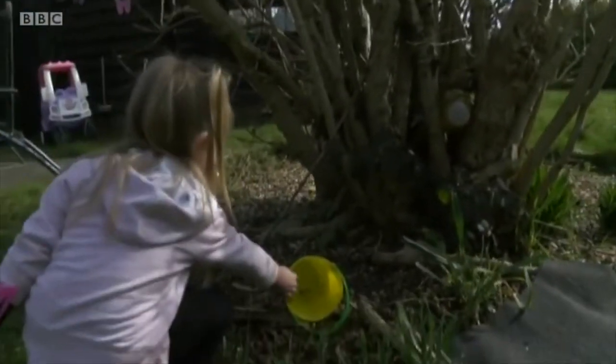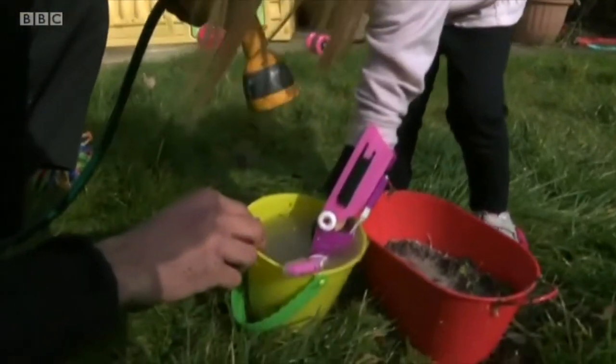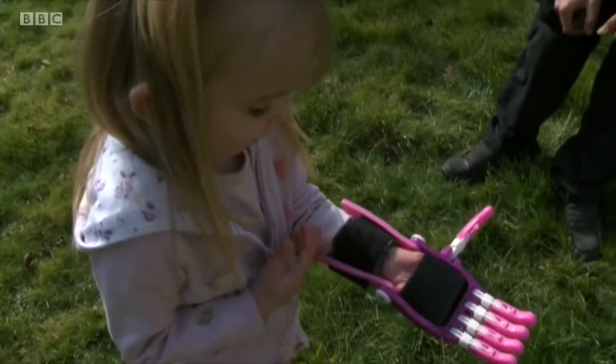Brooke has only had her new hand a week. So right now she's discovering what it can do by getting it dirty and washing it clean again. And as Brooke grows and technology advances, who knows — she could be 3D printing her own hands in the future.